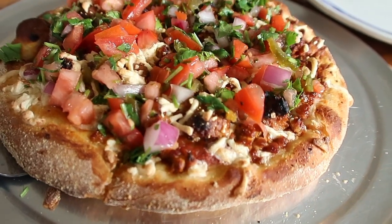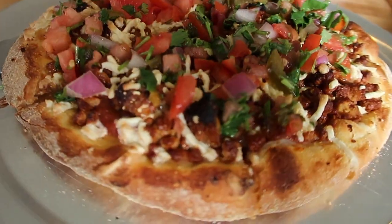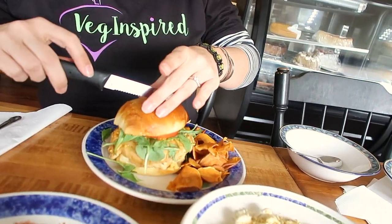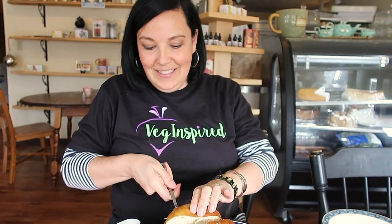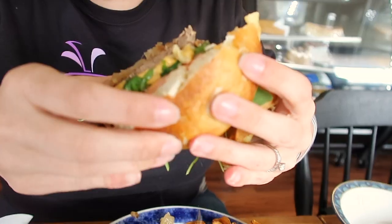Their pizza special was a taco pizza, and it's all vegan. So let's cut this in half — look how it's steaming out of the hole. That is delicious.